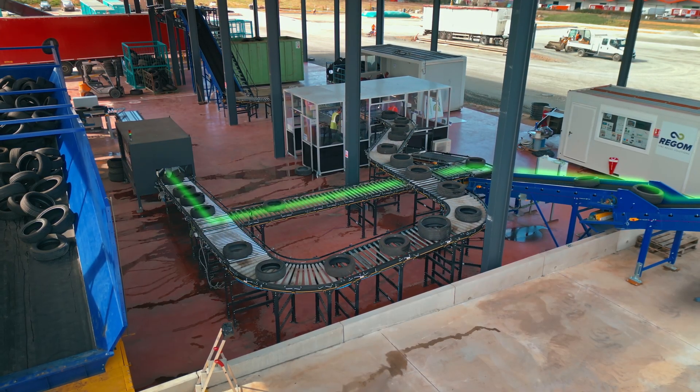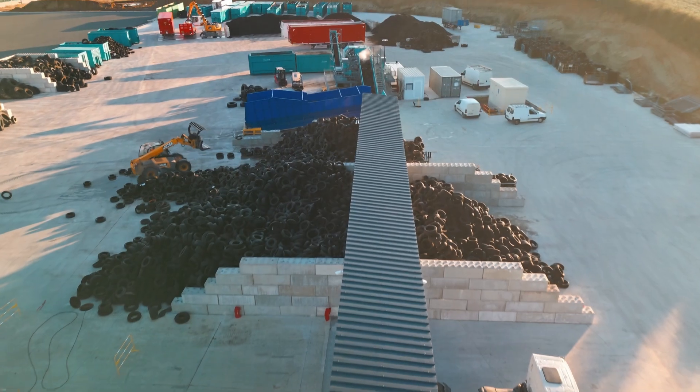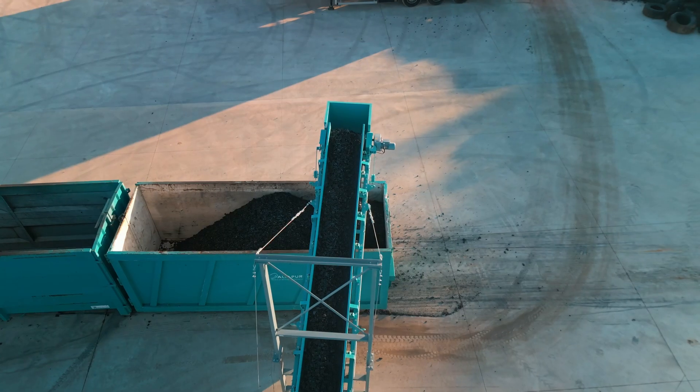For tires that are unsuitable for reuse, the process continues with automatic evacuation to the shredder. This shredding stage efficiently reduces the tires to tire chips for material recovery.